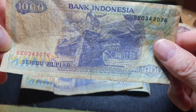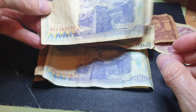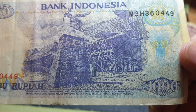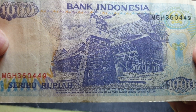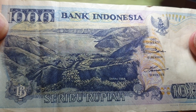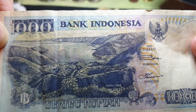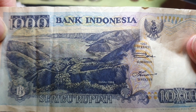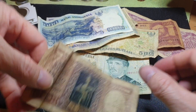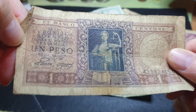Then we have the 1,000 Rupiah. There's actually a pretty uncirculated one here, so that's going into my collection. On the back it looks like a dam — I need to look that up to see what it actually is. It probably looks like a dam caused by a volcanic eruption blocking a stream. That's quite nice. There's also a banknote I don't have, but it's in pretty poor condition.